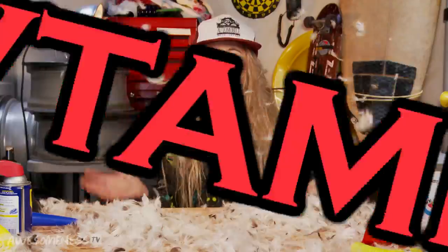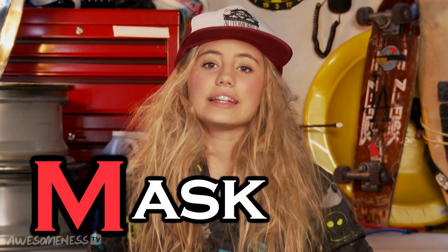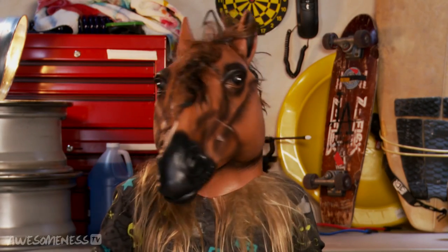Next up in WITAM is masks. Now, of course, you want to wear a nightly non-abrasive skin mask. Some people like avocado or yogurt, but I prefer a horse. Wear this for about 15 minutes every night before I go to bed. Or, if you have trouble sleeping, you can even wear it to bed.